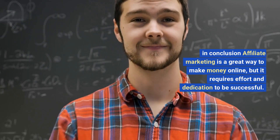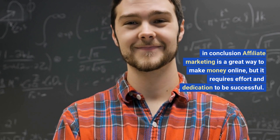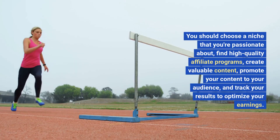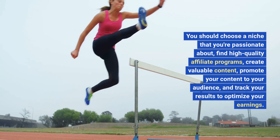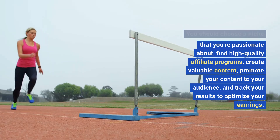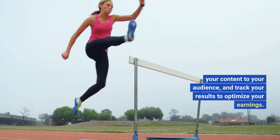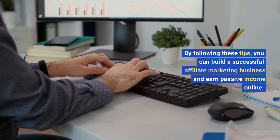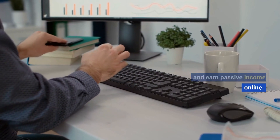In conclusion, affiliate marketing is a great way to make money online, but it requires effort and dedication to be successful. You should choose a niche that you're passionate about, find high-quality affiliate programs, create valuable content, promote your content to your audience, and track your results to optimize your earnings. By following these tips, you can build a successful affiliate marketing business and earn passive income online.